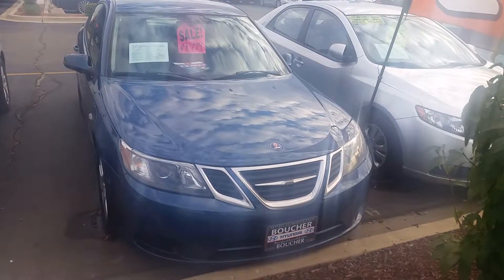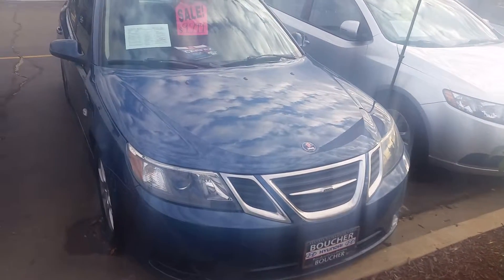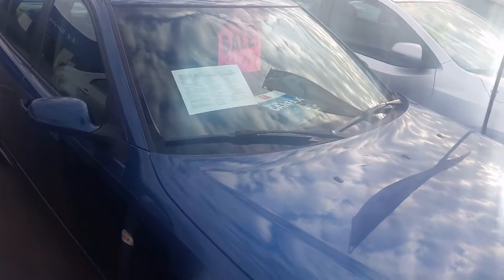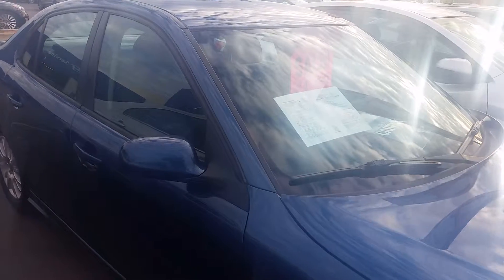Thanks for choosing Boucher Hyundai. This is our Saab 93 turbo — blue color with the leather package, really clean car. It's a local trade-in; it was the second vehicle they purchased from us here at Boucher Hyundai. Great interior.